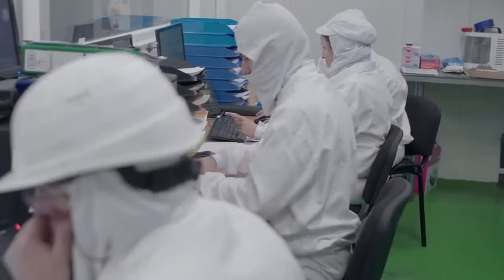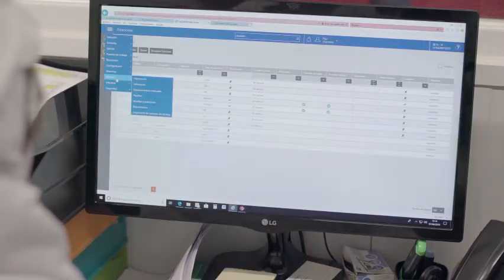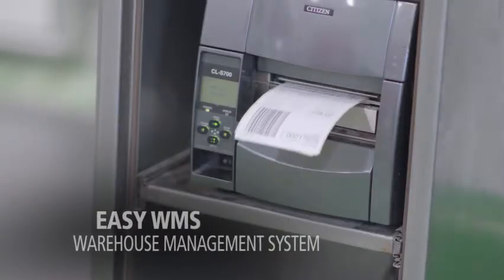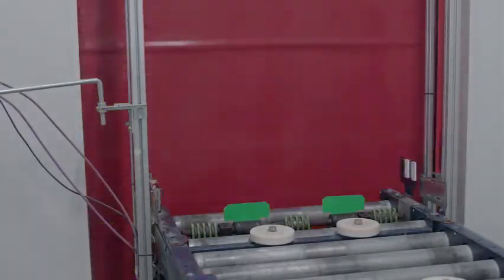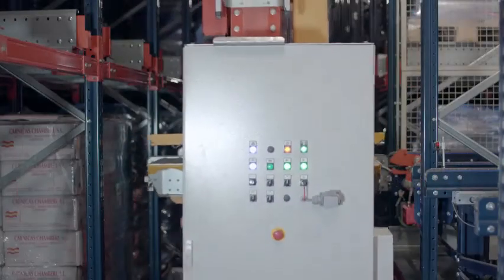The movements of the pallets are controlled at all times by Easy WMS, the warehouse management system from MECALUX. The system provides real-time information on stock status and helps to make this meatpacking company's supply chain more efficient. The WMS is responsible for identifying items from the moment they enter the installation and for assigning them a storage slot.